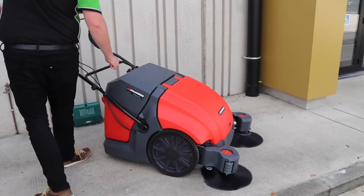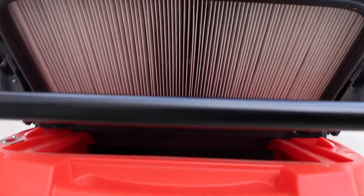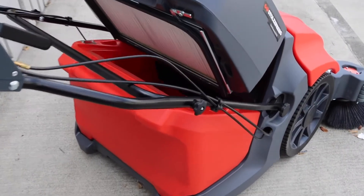With stronger airflow and a large powered filter with a filter shaker designed to reduce blockages, you'll have less dust in your facility. And that's great news for your team and your products.